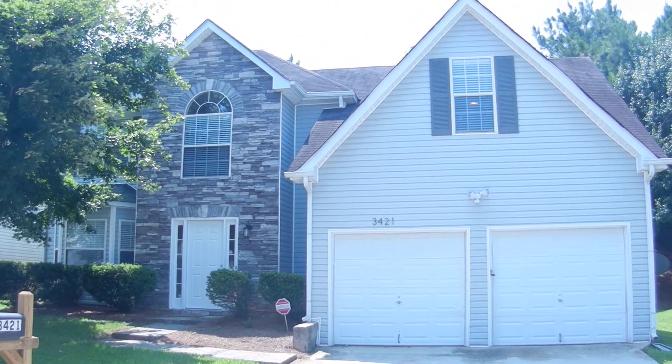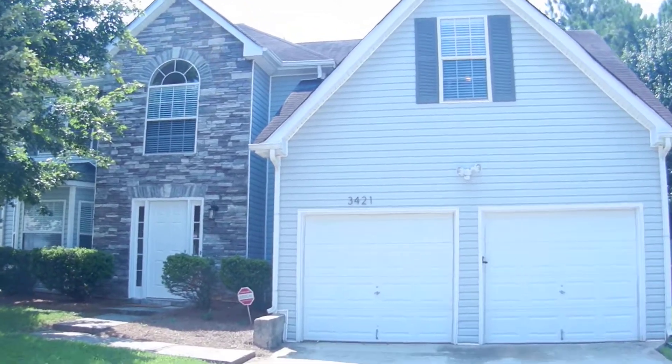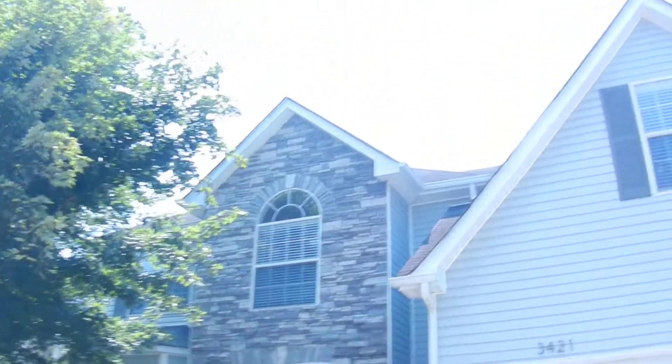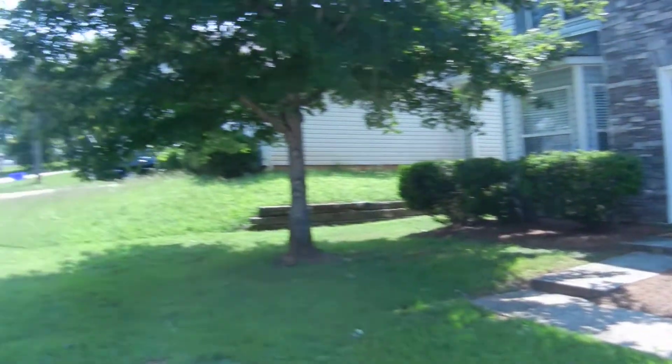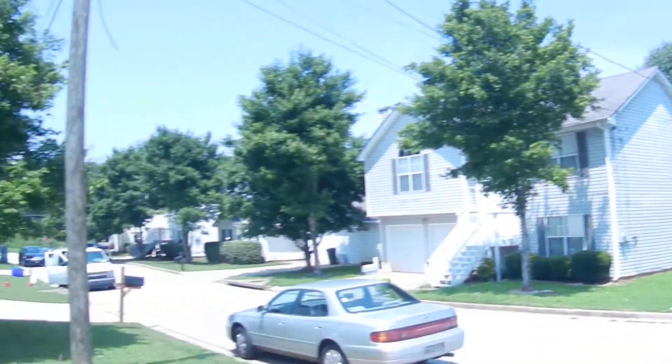This is 3421 Walsh Creek Trail, Decatur, Georgia. Beautiful stone front home in excellent condition, ready to move in, in a great neighborhood here in Decatur.